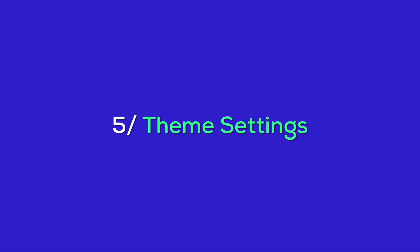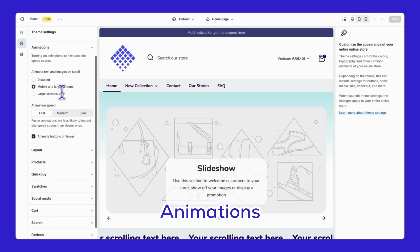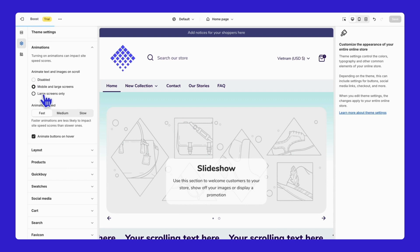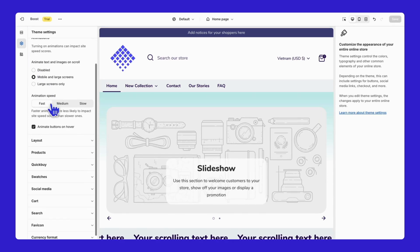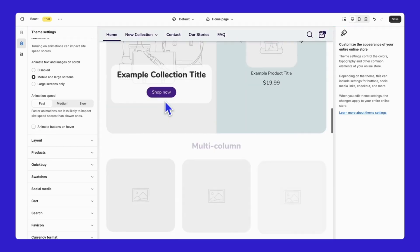To create these stunning features, the store not only customizes front-end elements but also implements some back-end settings to enhance them. Let's dive into those now. First, let's go to the theme settings and find the animation section. Here, you can decide where to display animated text and images on a scroll. You can change the animation speed and even enable animated buttons on hover. These settings can add a dynamic and engaging feel to your store, making it more interactive.